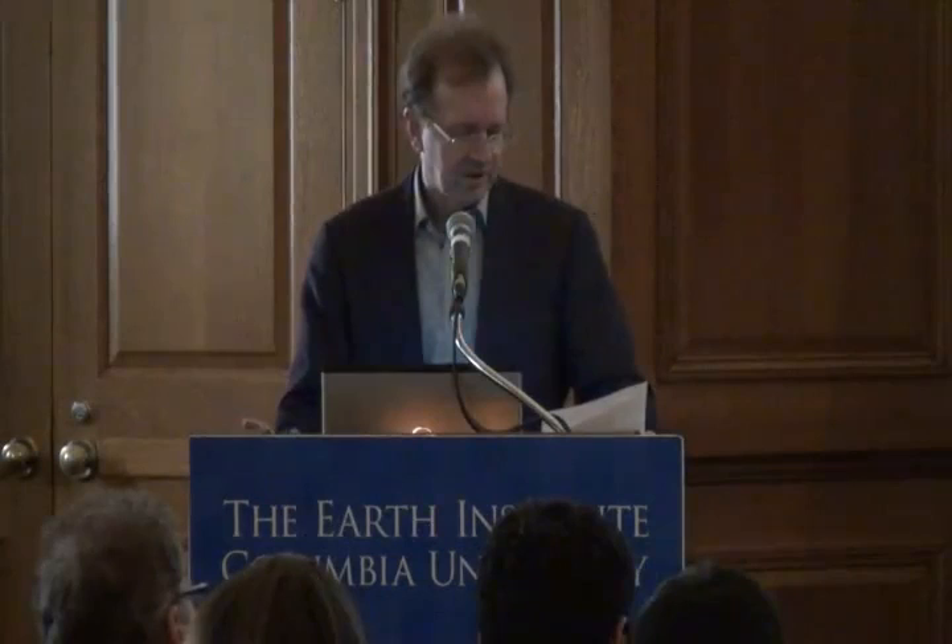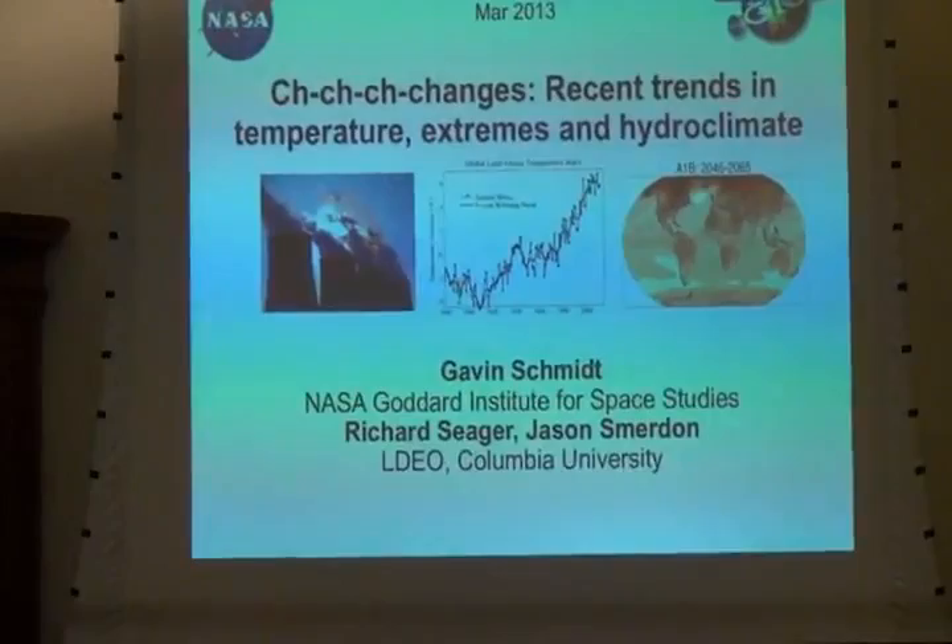My name is Peter Schlosser. I'm the Deputy Director and Director of Research of the U.S. Institute, and I will introduce the moderator of today's session, Gavin Schmidt. Gavin is Deputy Chief and a Climate Scientist at the Goddard Institute for Space Studies of NASA, located just a little bit down Broadway here, above Tom's Restaurant. He has been a frequent contributor to public communication on issues of climate, and received the first Climate Communication Prize of the American Geophysical Union in 2011.